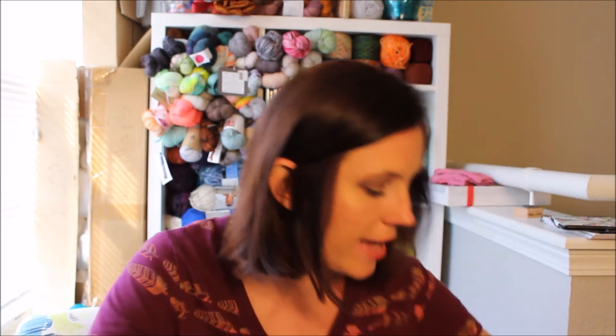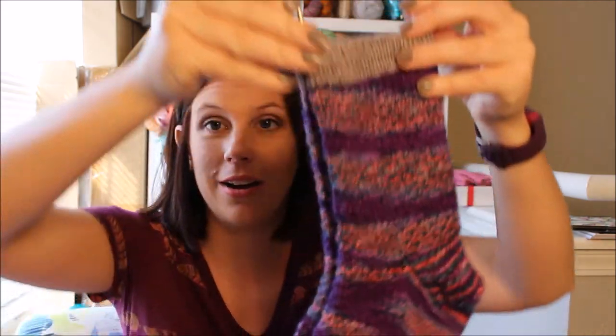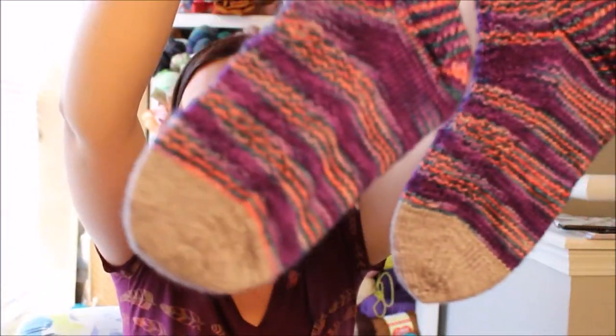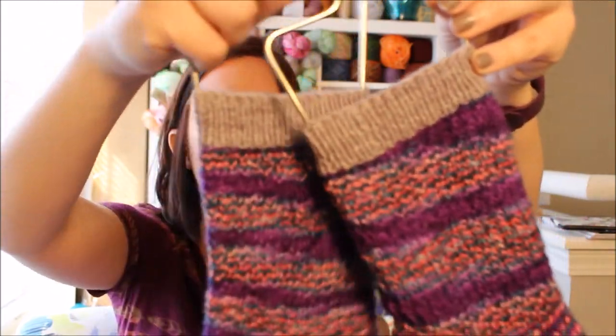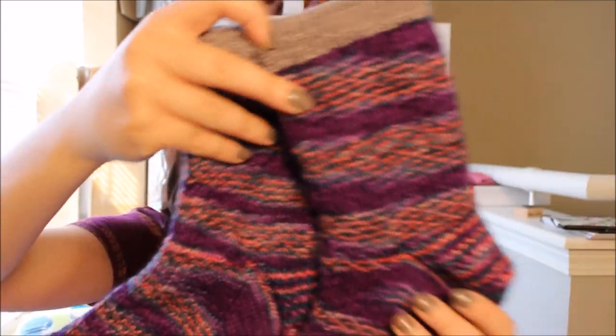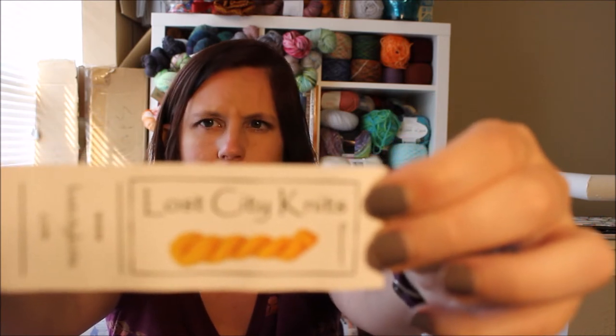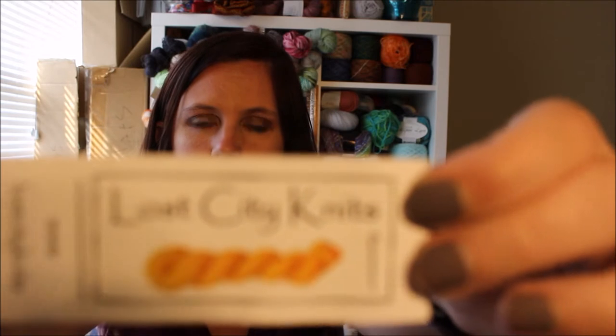I do want to show you my one finished quest — they are completely finished. Those are my socks and they look so awesome. I did contrast toes and cuffs. I did the Hermione Everyday Socks by Erica Luder, and I did the Patrridge heel. I actually really like this heel — I like it more than the Fish Lips Kiss heel. The yarn I used was Lost City Knits in their Calliope colorway — their Pathway Sock superwash merino, 385 yards, 110 grams.